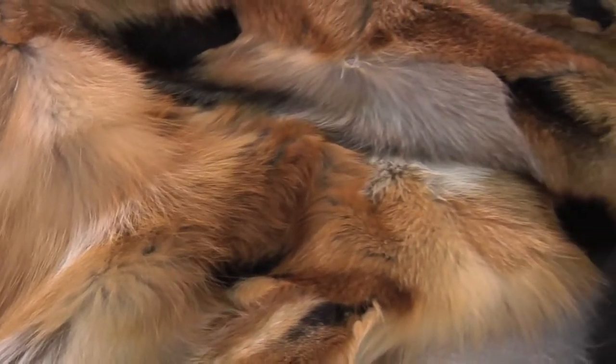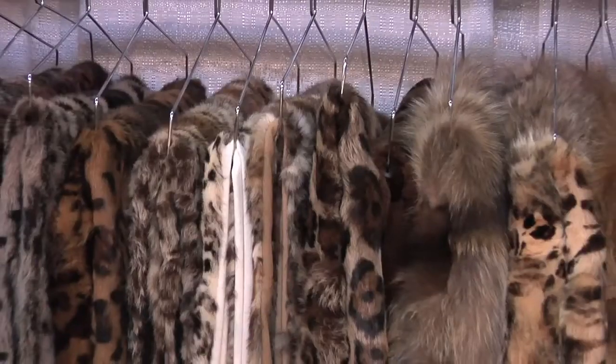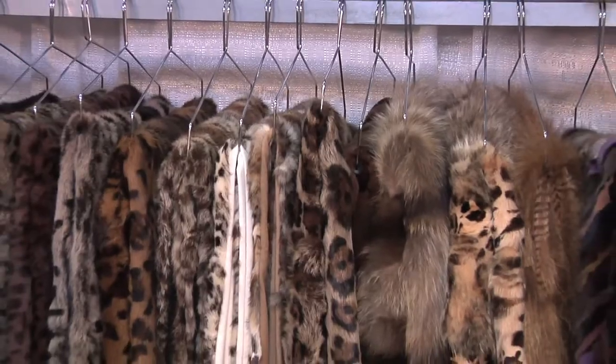Adrienne started making cold weather accessories and was known for capes. One evening she threw her cape on a chair and loved the way it looked as a decoration piece. She came into the office the next morning and said we're going to make fur throws and pillows for the home. From there she developed this whole line and has been in business about 35 years.